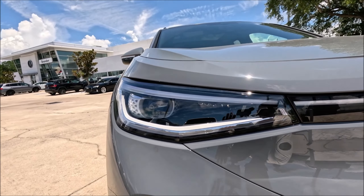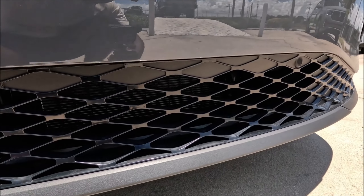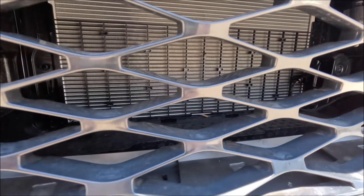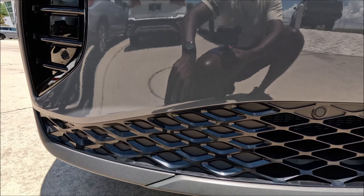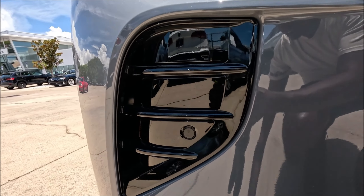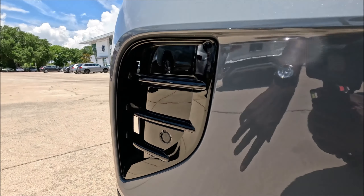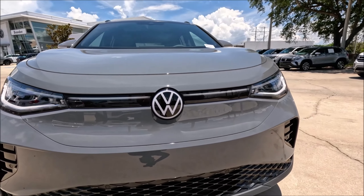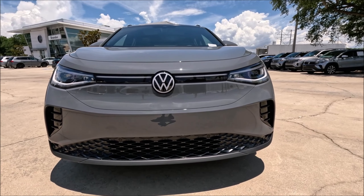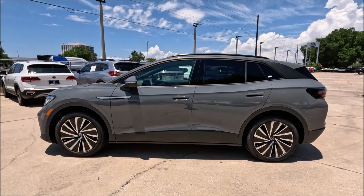Being an EV, you don't need much in terms of grille, but there is a functional grille down here for cooling that feeds right through. You also have fog lights on the side, and for aerodynamics, side blades done in gloss black that feed straight through for airflow. It's a purposeful design but also a good look — I'm not mad at the front fascia of the 2024 ID.4 S.